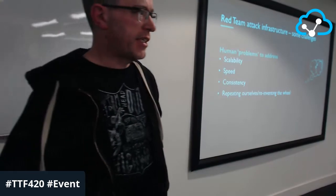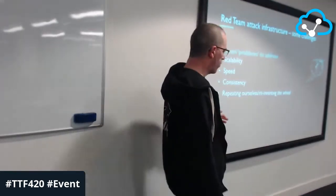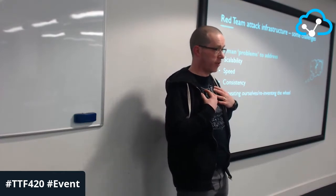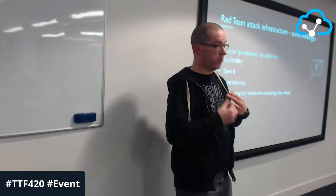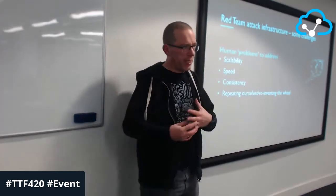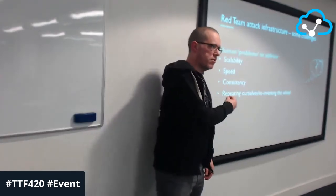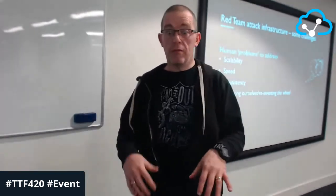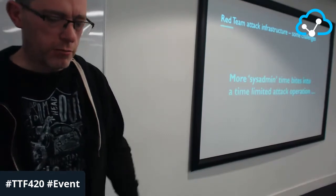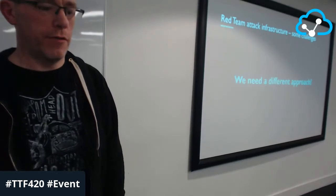Human problems: scalability, speed, consistency, and reinventing the wheel. If I do a task today and hand it to a co-worker tomorrow, they may spin off their own approach — which can introduce inconsistency and missed steps. That's just one server, and we've got a whole bunch sitting waiting. We have limited time and need to get moving quickly. More time on setup means less time on the attack operation. We need a different approach.